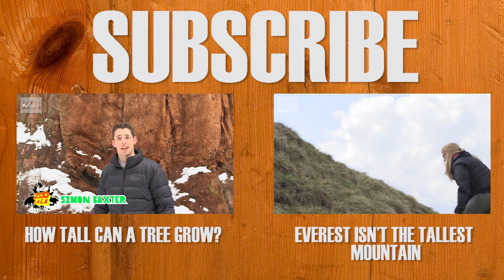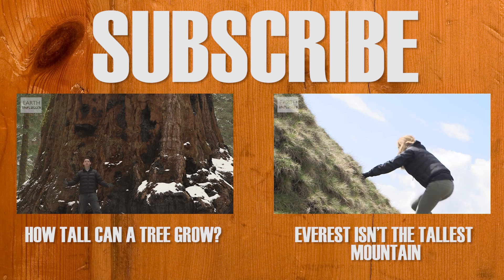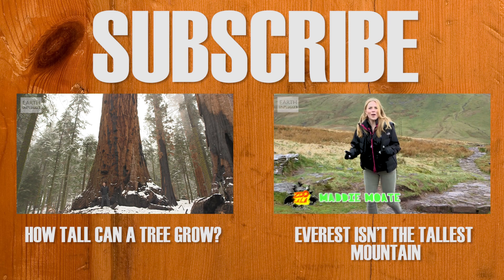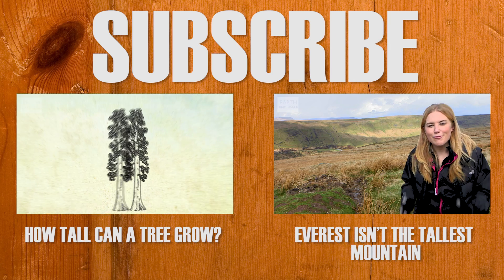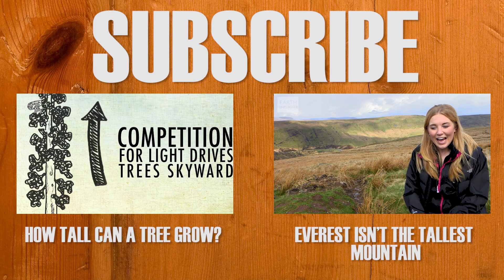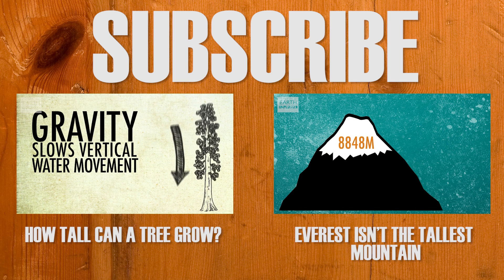Hi, I'm Simon. Have you ever considered just how big a tree can grow? Why don't all trees grow as massive as this giant sequoia? Have you ever considered if Mount Everest is actually the tallest mountain? The mountain is still growing at a rate of approximately four millimetres per year, and today it stands at 8,848 metres high.